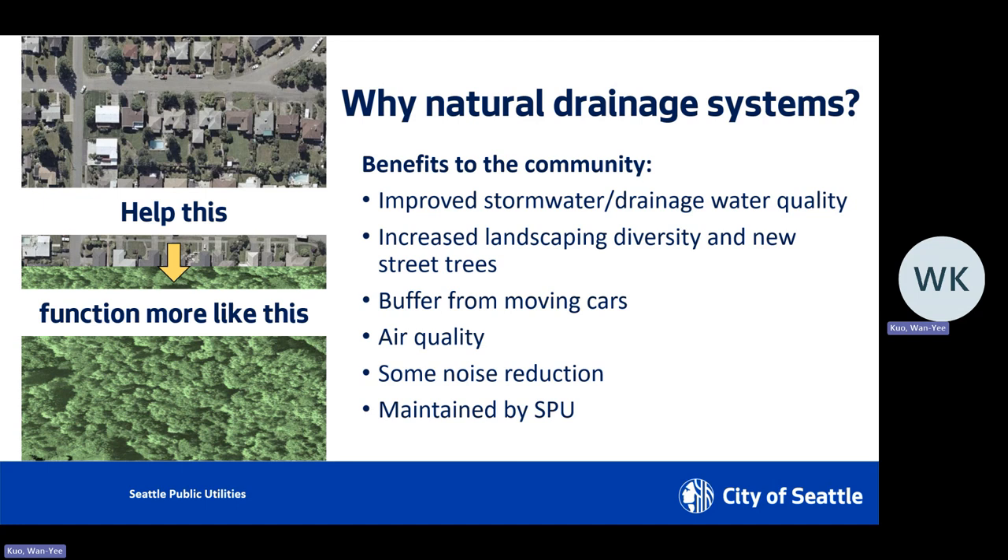First would be improving stormwater drainage and water quality. We're going to be increasing landscaping diversity and adding some new street trees. A lot of time NDS is built between the roadway and sidewalks, so it serves as a buffer from moving cars when you're walking around the neighborhood. Because we are adding more plants, there will be improvement of air quality, and studies show it provides some noise reduction. And best of all, maintenance is done by SPU — we are not asking any of the adjacent property owners to work on the NDS at all.